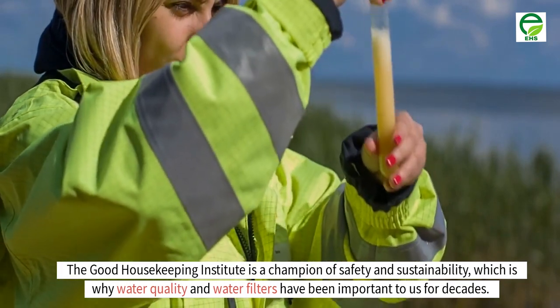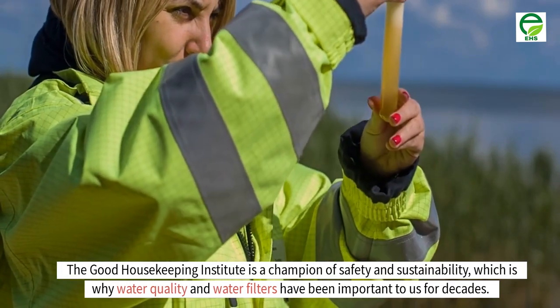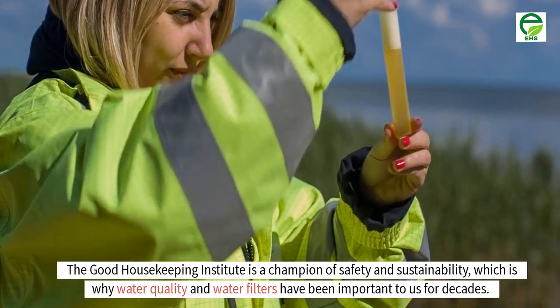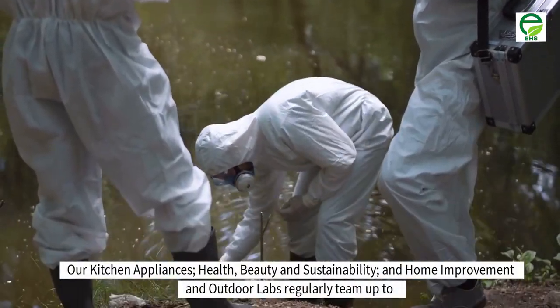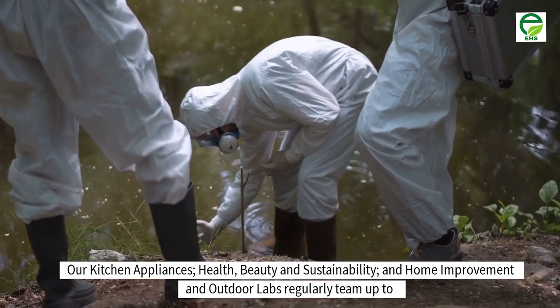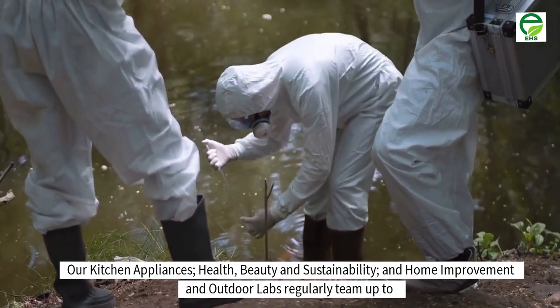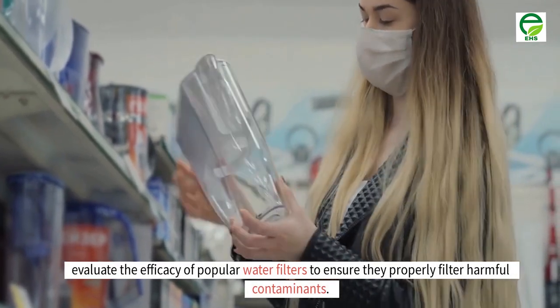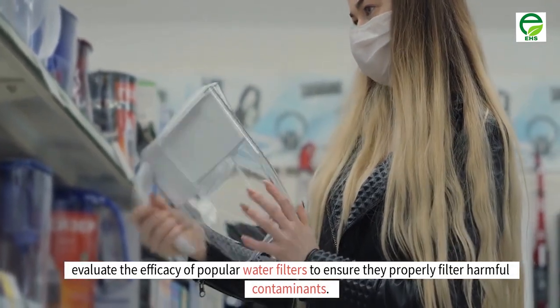The Good Housekeeping Institute is a champion of safety and sustainability, which is why water quality and water filters have been important to us for decades. Our kitchen appliances, health, beauty and sustainability, and home improvement and outdoor labs regularly team up to evaluate the efficacy of popular water filters to ensure they properly filter harmful contaminants.